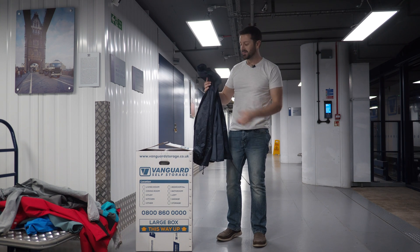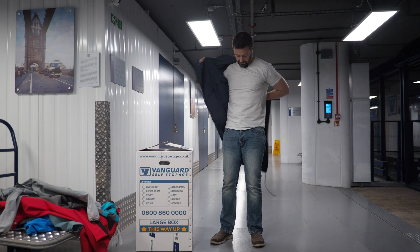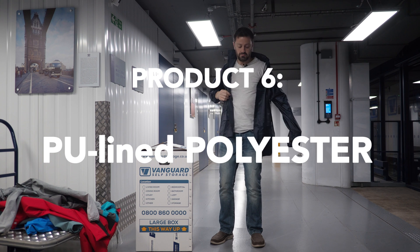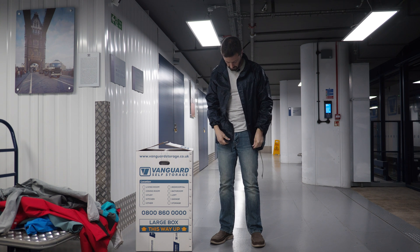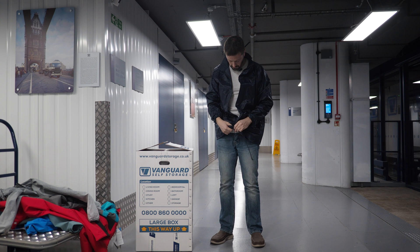Yeah, this one was nine quid. This is my control — a generic, Amazon-bought, urethane inner-coated polyester rain jacket. This is useful to include, and it'll highlight different behaviour, if there is any, from jackets costing hundreds of pounds with multi-million pound marketing campaigns.